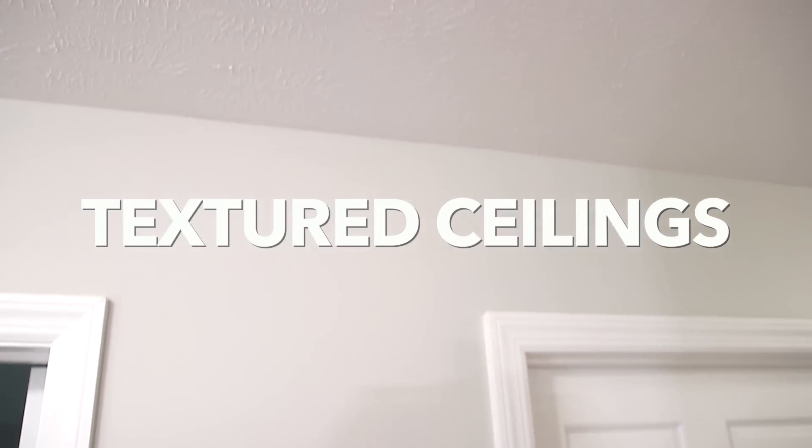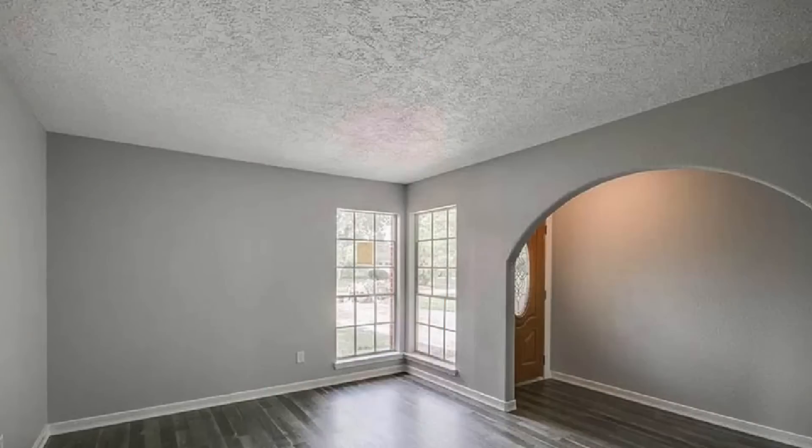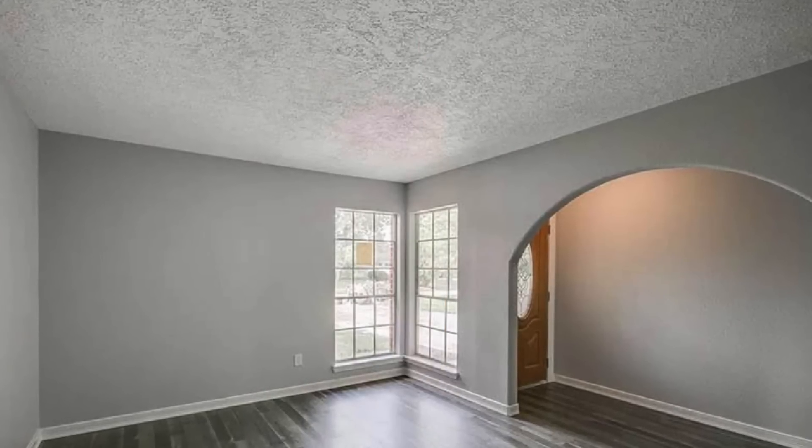I have textured or popcorn ceilings everywhere and I know it looks bad and outdated. It's not easy or cheap to fix — you should really have a professional do it because there can be asbestos involved. I'm mainly including this for people building a house, because my mom recently built a home and didn't realize she'd end up with texture everywhere on the ceilings. If you can avoid textured ceilings, go for smooth — it's way better looking.